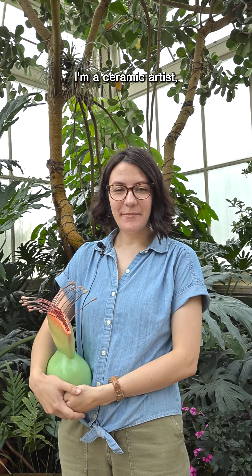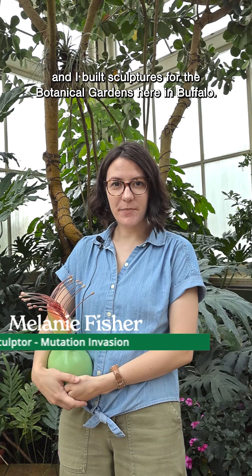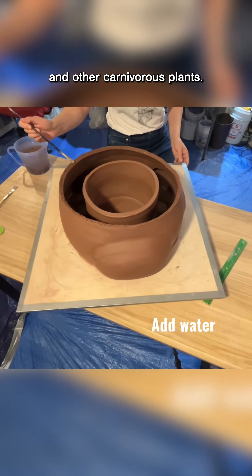Hi, my name is Melanie Fisher. I'm a ceramic artist, and I built sculptures for the botanical gardens here in Buffalo. They are based off of Venus flytraps, sundews, and other carnivorous plants.